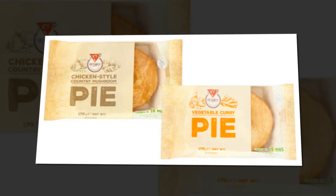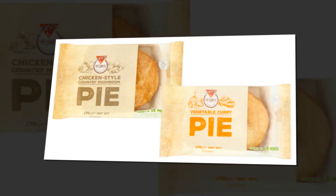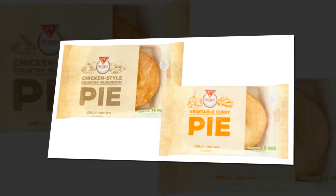The new pies include a vegetable curry pie, a pepper-steak-style pie and a chicken-style country mushroom pie. Perfect for winter. Yum.